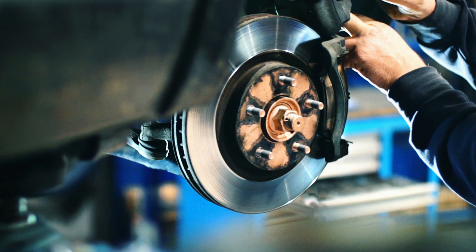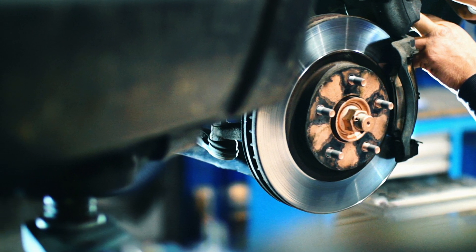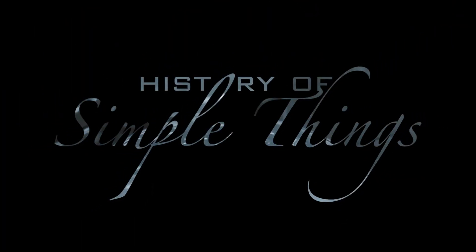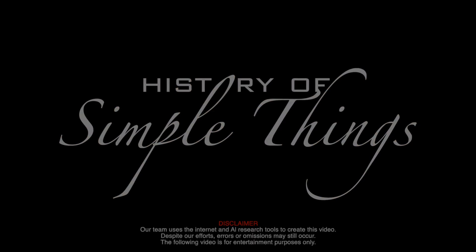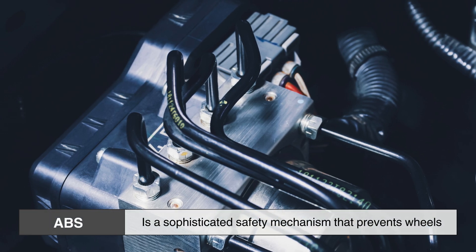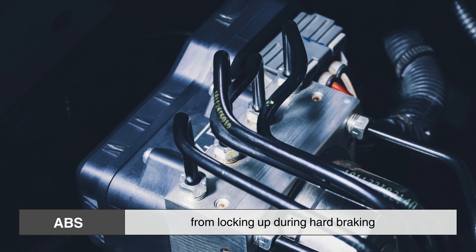Let's take a deep dive into the mechanics, the history, and the impact of ABS, right here on History of Simple Things. At its core, ABS is a sophisticated safety mechanism that prevents wheels from locking up during hard braking.